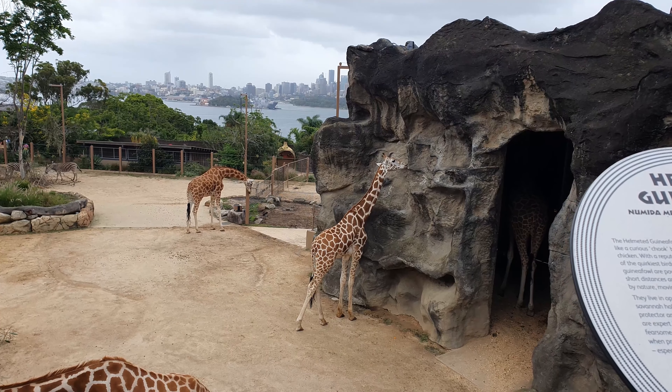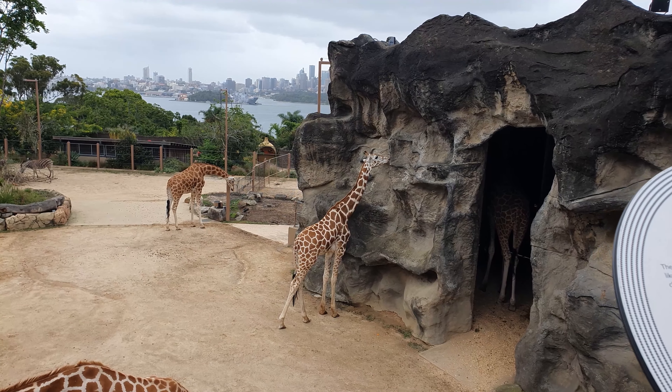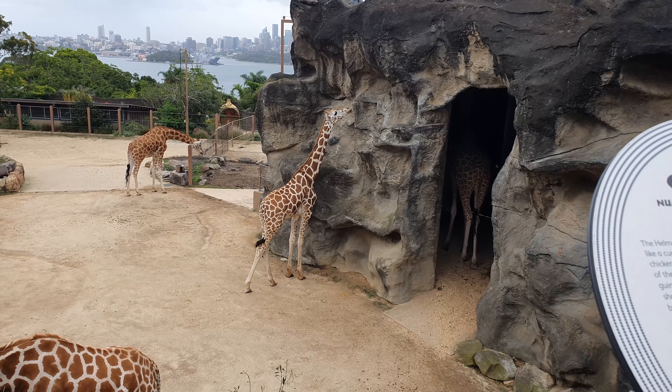We're heading over to the giraffes and the zebras. There's also some guinea fowl in here too apparently.